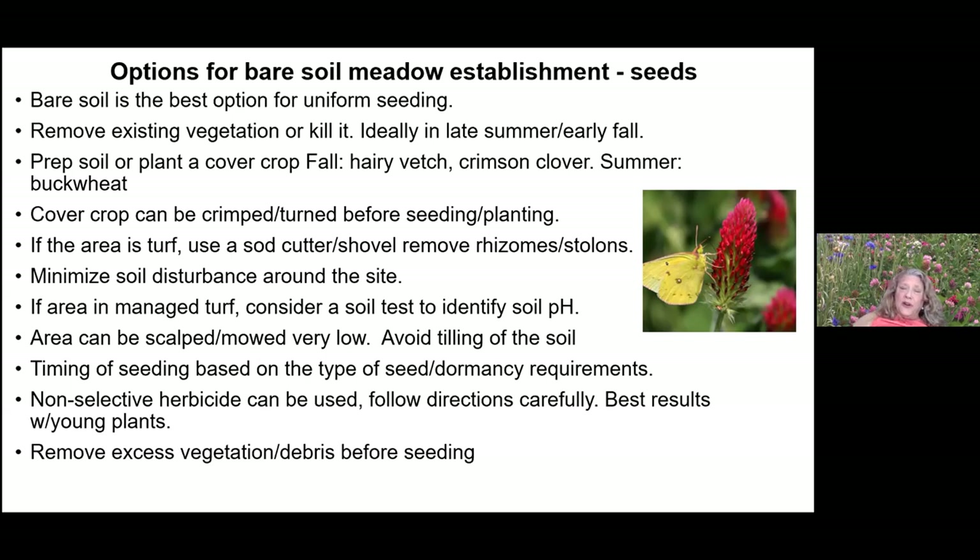If your area is currently managed turf with lime and fertilizer, it's best to get a soil test from your extension office to know what you're working with before converting. The area can be scalped or mowed very low — avoid tilling. Timing of seeding depends on the type of seed; some seeds need a freeze-thaw period to germinate well. Non-selective herbicide can be used but is best with young plants. Remove excess vegetation, especially anything with seeds in it.